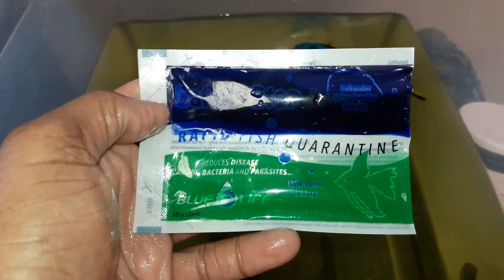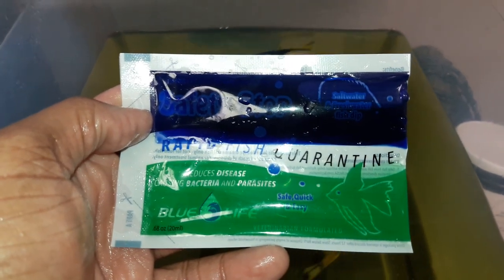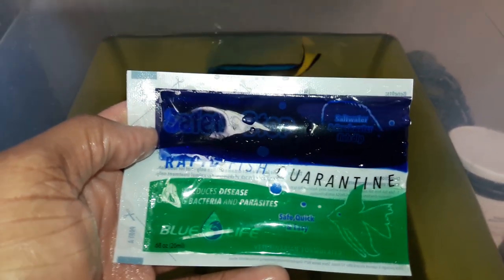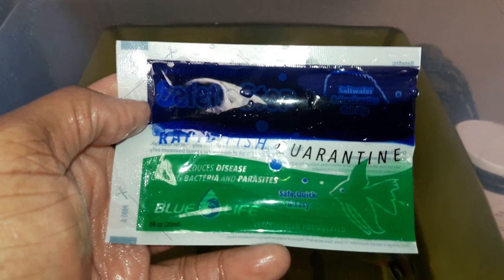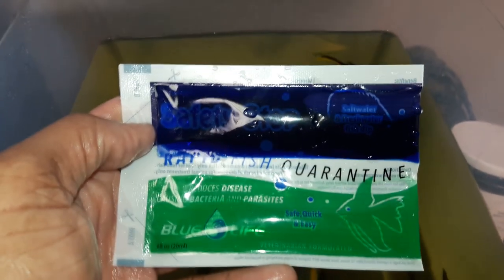With every online order I include for absolutely free Safety Stop — it's an instant quarantine. This should not take the place of your own standard quarantine protocol. I encourage everyone to have their own quarantine protocol.